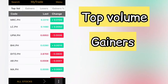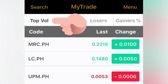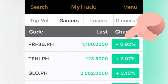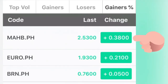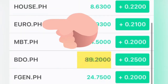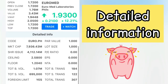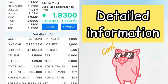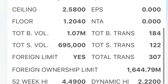Alright, so when you're in the mobile app of MyTrade, you'll see what stocks have top volume, gainers, percentage, losers, and gainers by percentage — you can also change it by points. You can click a stock to see its information, including fundamental information. The ceiling is 2.58 and the floor is 1.20.